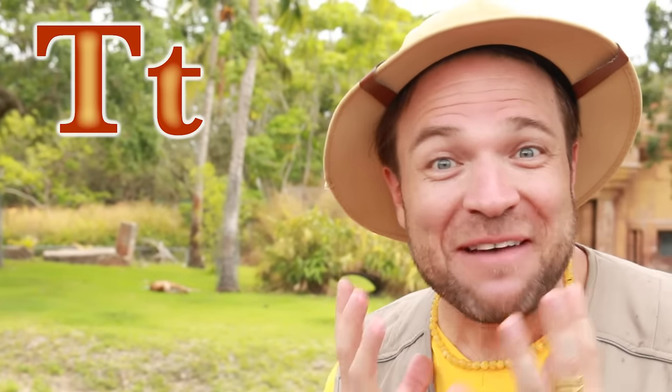T is for tiger. Oh, he's one of my favourites.